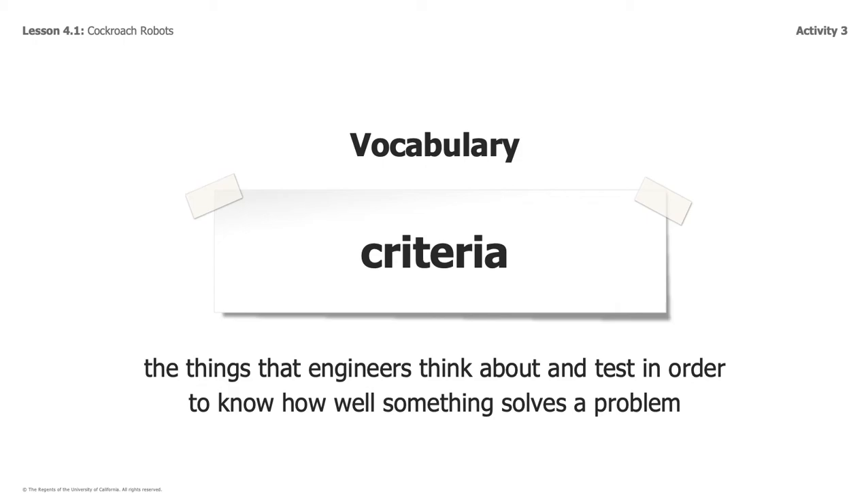And if you're wondering what 'criteria' means — criteria is the things that engineers think about and test in order to know how well something solves a problem. It's like when we use a rubric to assess whether you understand how to write or solve a math problem — the things we're looking for to make sure you are showing your understanding. That's the same thing engineers do. They create criteria, a list of things they expect to see, to make sure they are creating the best design possible.